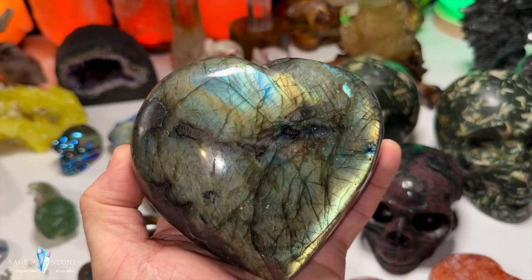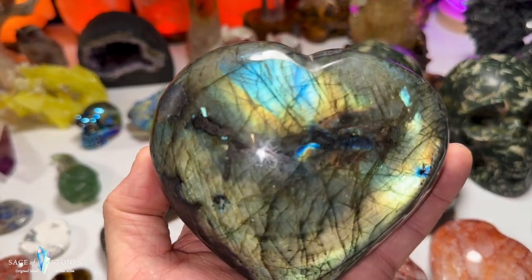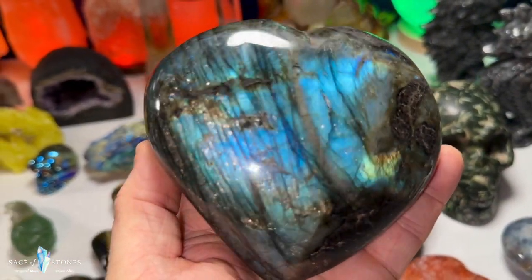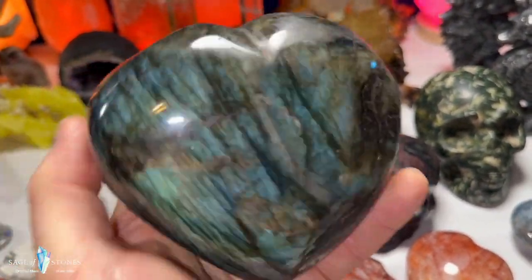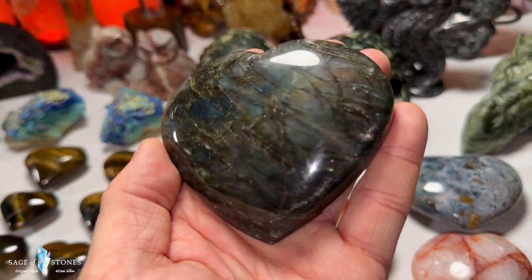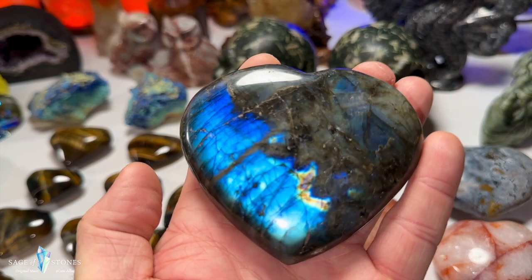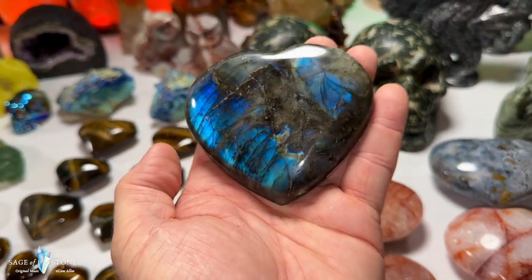Huge beautiful flashy labradorite puffy heart here — full face flash with maybe a hint of purple, and this side is much more blue. Full face flash on this one, big chunky labradorite heart. Then this one is no less gorgeous — a little smaller but lots of purple as you can see, with full face flash on the front and much more blue on the reverse. Just amazing labradorite hearts.